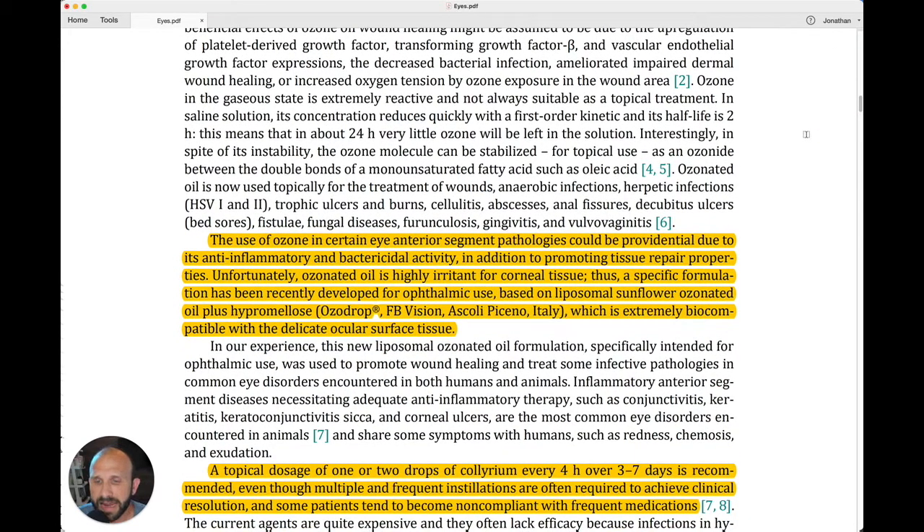The use of ozone in certain eye anterior segment pathologies could be providential due to its anti-inflammatory and bactericidal activity, in addition to promoting tissue repair properties.